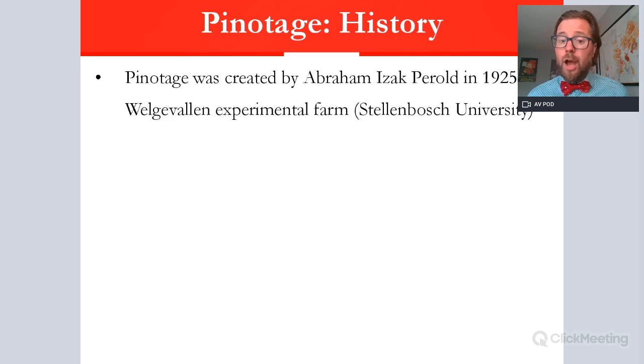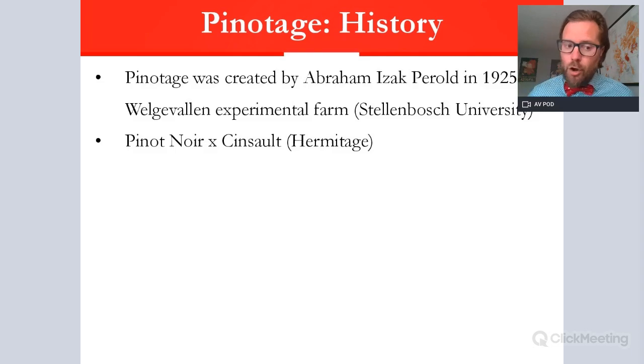Pinotage is South African. It was created by a chap called Abraham Isaac Perold in 1925–1926 at a place called the Welgevelen Experimental Farm on the grounds of Stellenbosch University. It was created really to produce a variety suitable to the warm and dry conditions of South Africa, because the parent varieties we'll go through in a moment are quite useful for that.